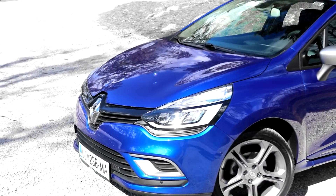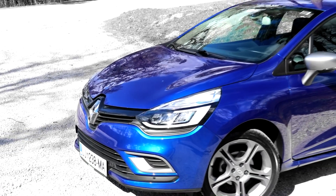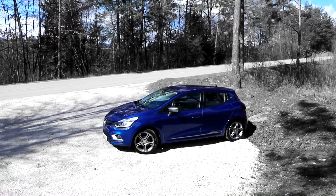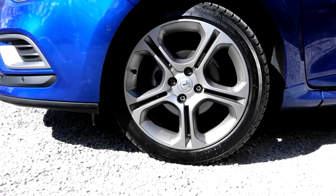You can also add the GT-Line equipment, which brings 17-inch alloys, a more aggressive exterior and interior, a bigger chromed exhaust tip, and sporty seats inside.